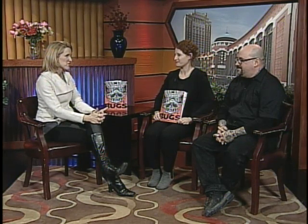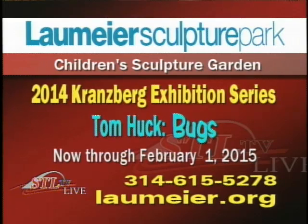There's one piece right now at Laumeier in exhibition and there are two more coming up soon. It's a great way to spend the winter time out there exploring these great sculptures. Tom Huck's 'Bugs' is currently showing at the Children's Sculpture Garden at Laumeier Sculpture Park. The exhibit will show from now until February 1st. Visit Laumeier.org for more information. Stay with us at STL TV Live — we'll be back with Metro Theater Company after this break.